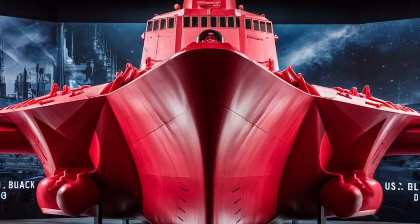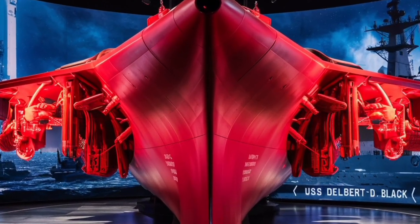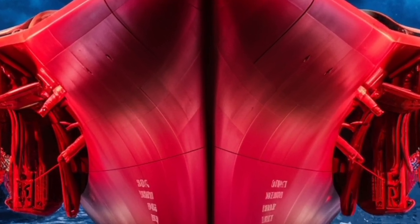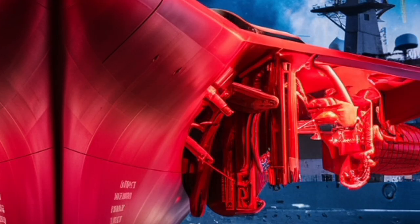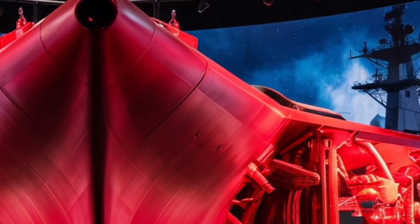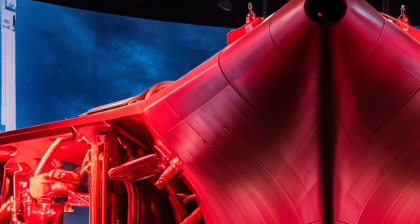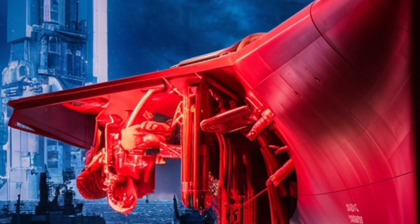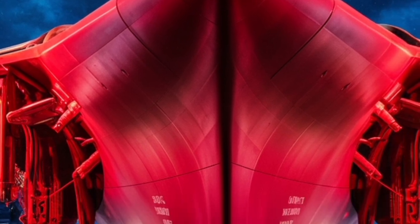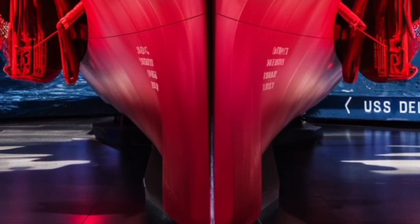Design-wise, the ship follows the proven hull form of the Arleigh Burke class, which is built for survivability and durability. The hull and superstructure use a combination of steel and radar-absorbing materials, which help reduce the ship's radar signature — in simpler terms, it's harder to detect by enemy radar, giving it a stealthier profile despite its large size. The ship is also designed with redundancy and compartmentalization in mind: if one section is damaged, others can continue functioning, allowing the vessel to keep fighting or retreat safely. This philosophy of fighting through damage has been a hallmark of U.S. Navy warship design for decades and is one of the reasons why Arleigh Burke-class destroyers are trusted in high-threat environments.